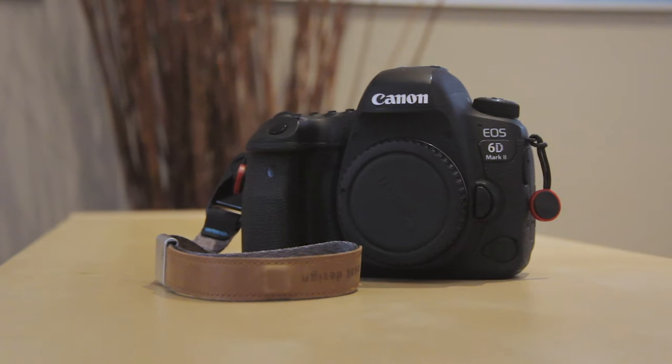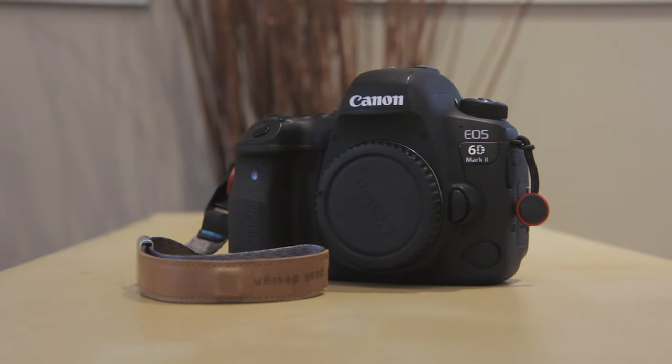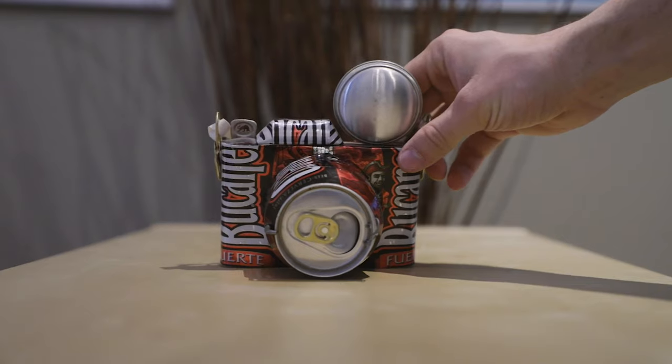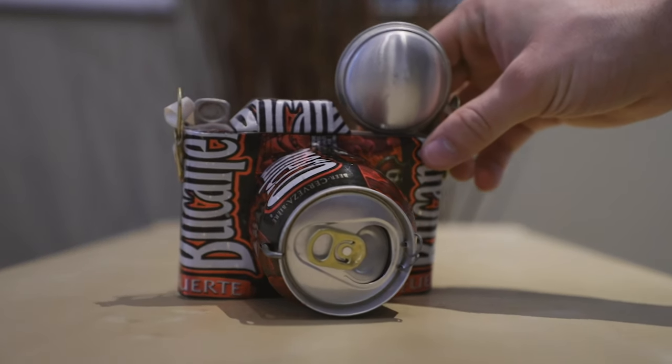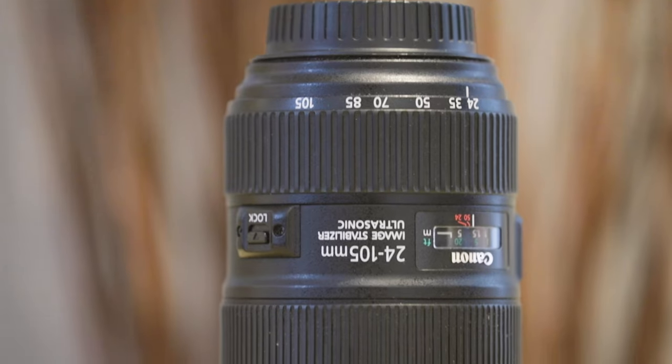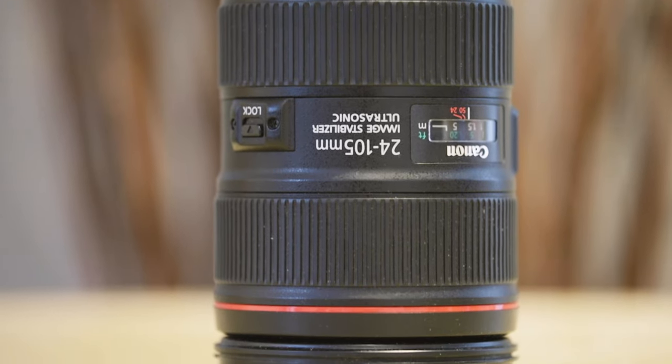This is when I started looking into the Canon 6D Mark II, the camera I'm using right now to film this video. It has a full-frame sensor, so it's great for star photography, and it also has a really good autofocus system with Canon's dual pixel. I quickly realized my APS-C sized lenses wouldn't work with a full-frame sensor. I wanted to buy the 70-200 and the 16-35, but couldn't afford both, so I went with the 24-105 for its good focal range and picture quality at that price.